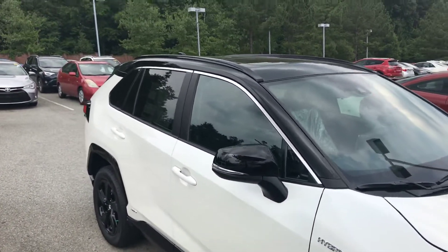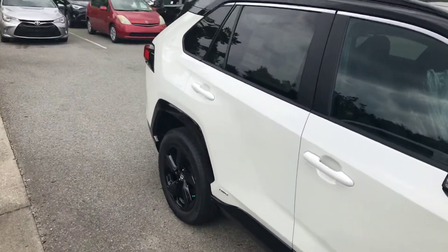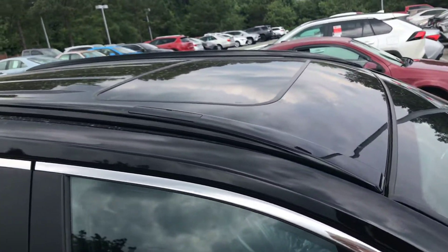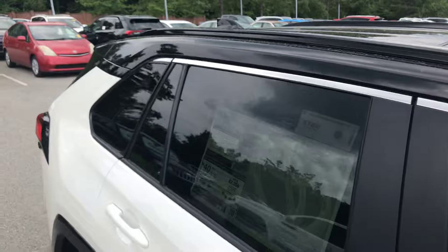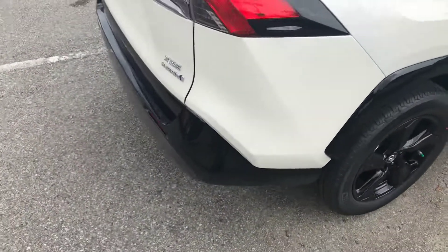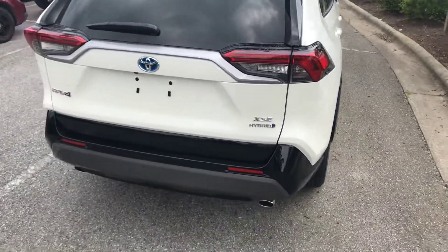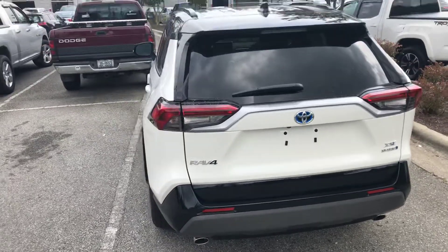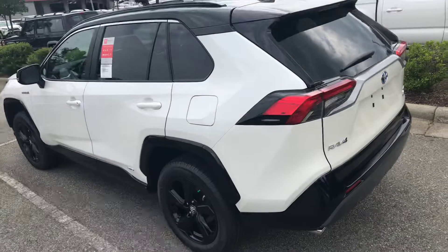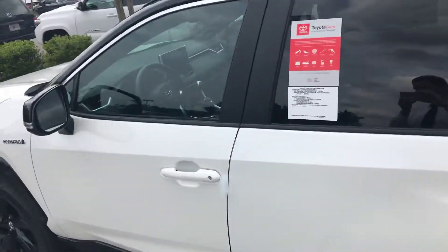As you might know, they do only come with a two-tone paint. So this one has the Blizzard Pearl, as well as the black roof. It's really nice because the roof actually blends in — and it's, I believe, a hand-painted roof. I'm gonna double-check that for everyone. This is an XSE and I think it goes really nicely with the wheels. And this is a hybrid, so it's all-wheel drive, and you're getting about 40 miles per gallon.